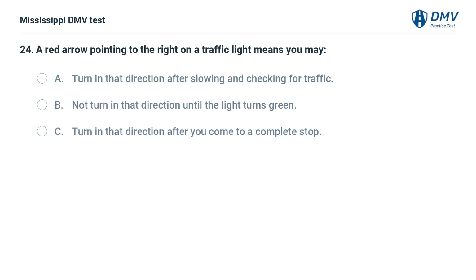A red arrow pointing to the right on a traffic light means you may: A. Turn in that direction after slowing and checking for traffic. B. Not turn in that direction until the light turns green. C. Turn in that direction after you come to a complete stop.